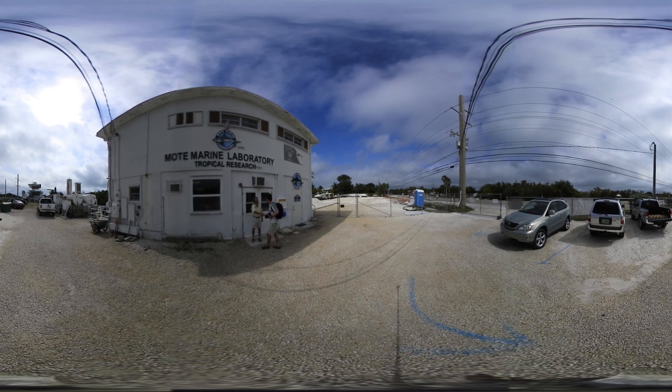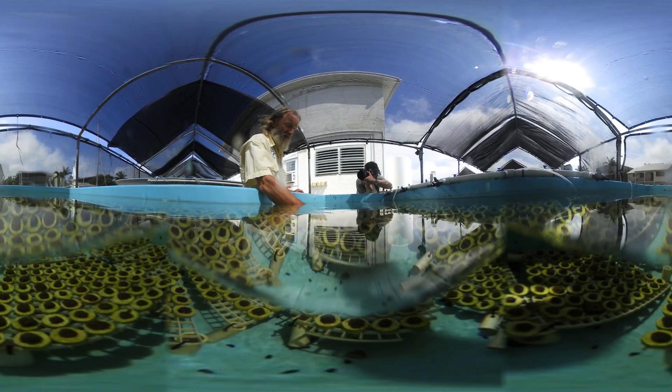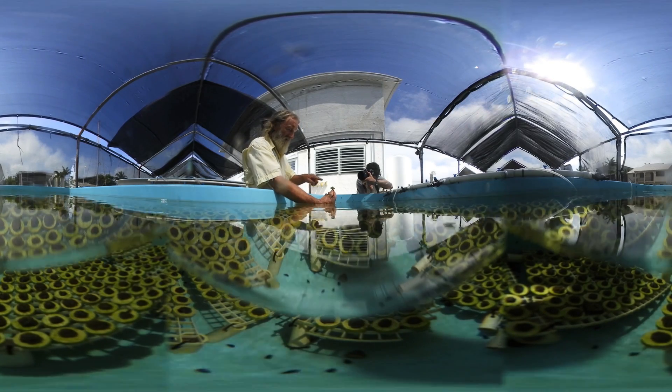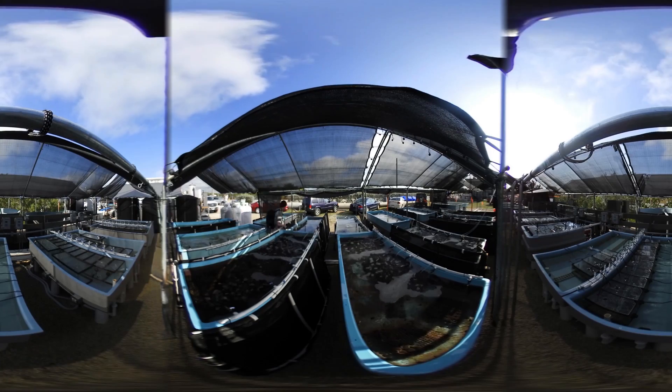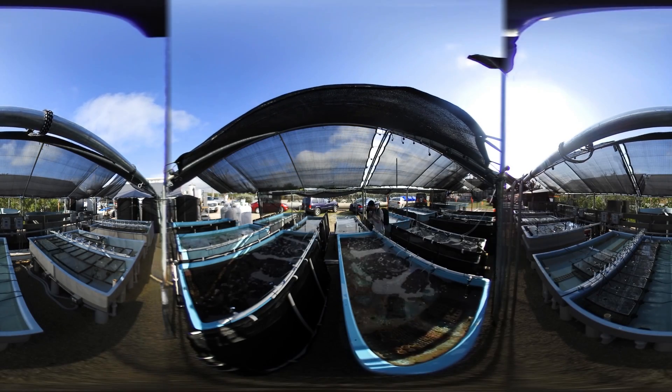Scientists are trained to communicate to their peers through scientific journals. They don't photograph their own work, so that's where I step in. My professional photography tools and background allow me to tell their stories and bring that passion to a broader audience.